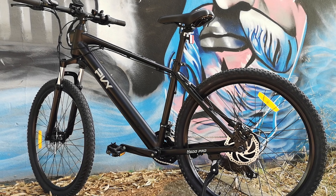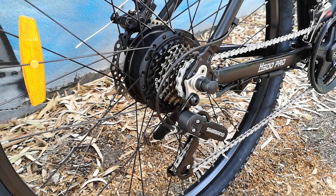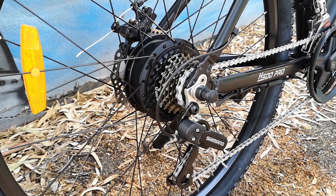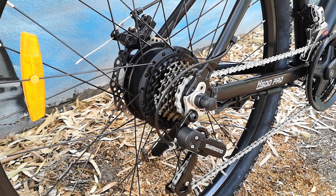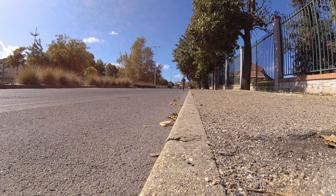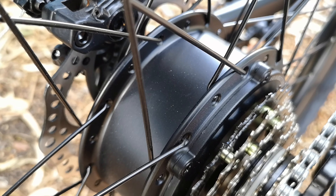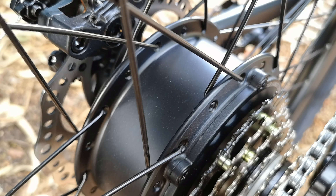Farà felice chi cerca una bici elettrica che non dà troppo nell'occhio o chi ricerca delle linee minimali. La PVI H500 Pro dispone di un motore posteriore brushless che eroga 250W nominali, con l'assistenza sulla pedalata erogata fino ai 25 km/h. Sul carter del motore non viene indicata alcuna potenza, quindi si potrà integrare con un adesivo da 250W.